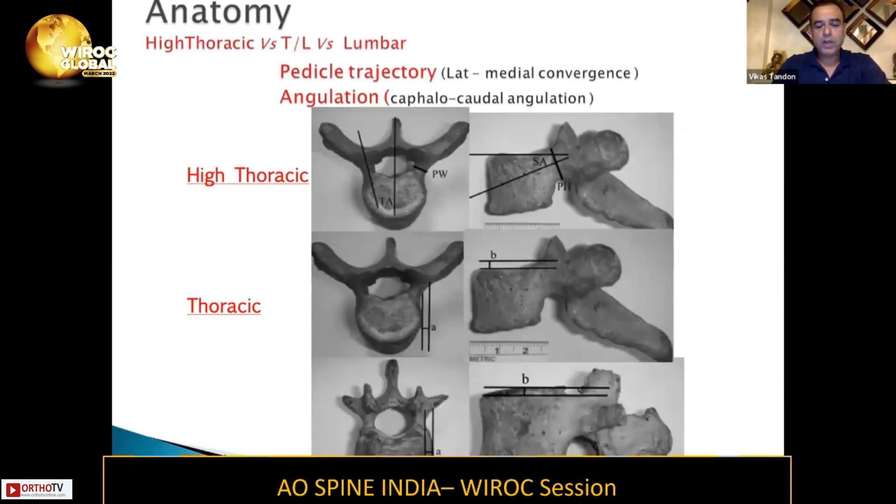Anatomically, if we talk about the lumbar spine, the pedicle trajectory — we have to take care of two basic things: first, the entry point, and then you need to be aware of the lateral-to-medial convergence and the cephalocaudal angulation. These three things would make your insertion of a pedicle screw in the lumbar spine very safe.